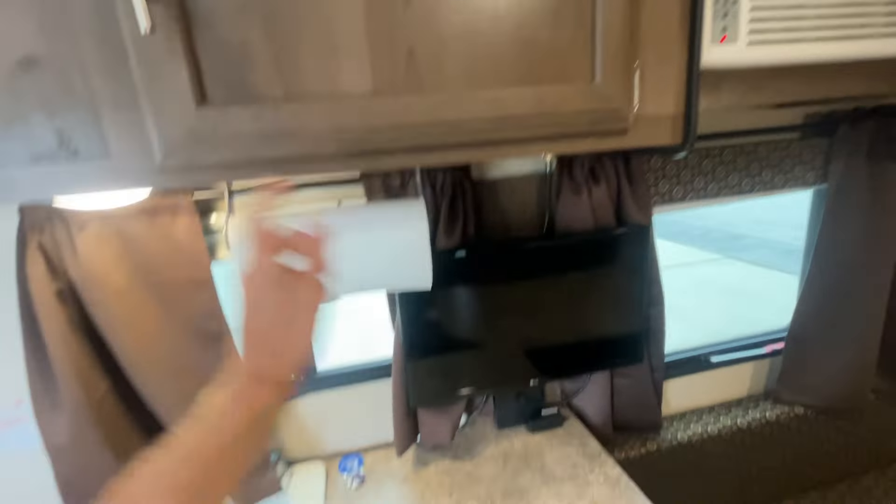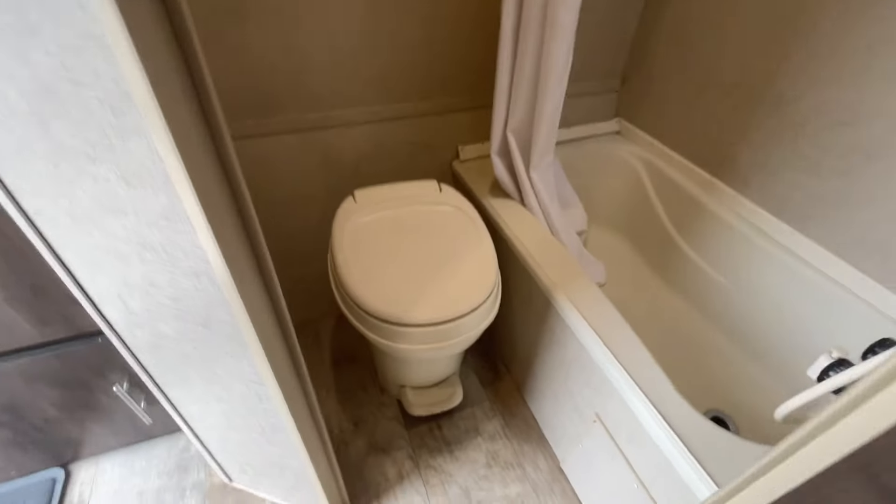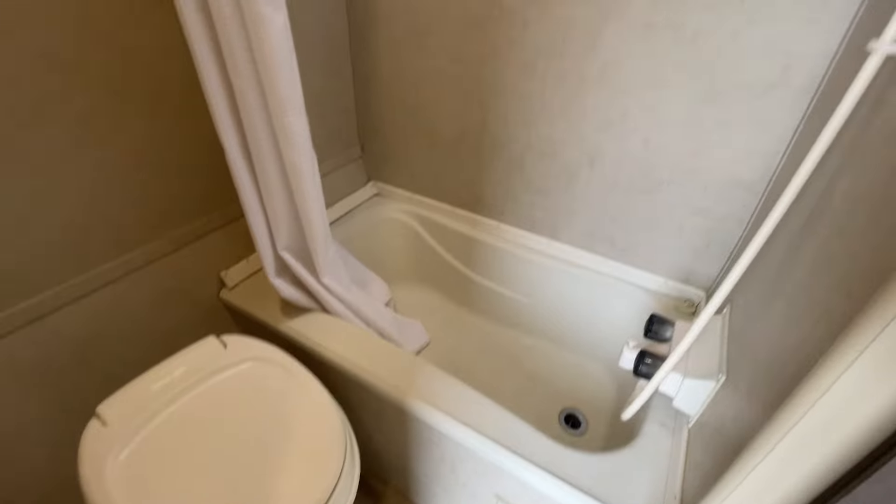There's a remote in that cabinet — assuming for that TV. Comes with paper towel already loaded. And your bathroom — pretty simple, tub shower.